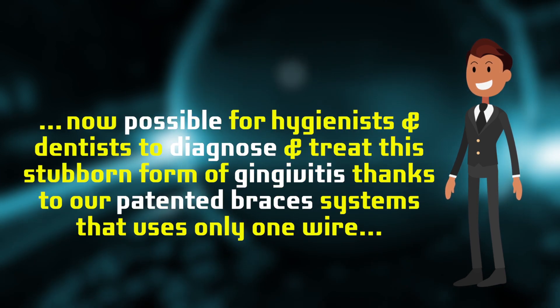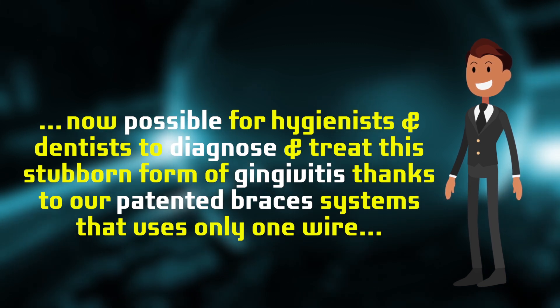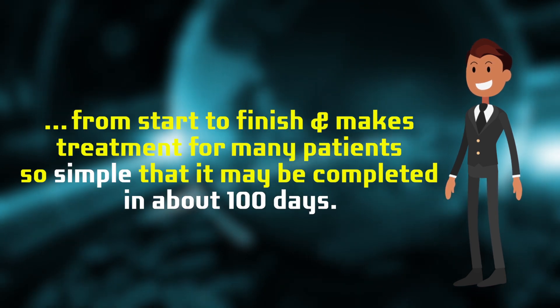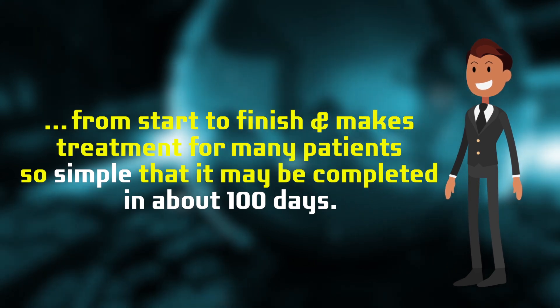These patents make it now possible for hygienists and dentists to diagnose and treat this stubborn form of gingivitis, thanks to our patented braces systems that use only one wire from start to finish, making treatment for many patients so simple that it may be completed in about 100 days.